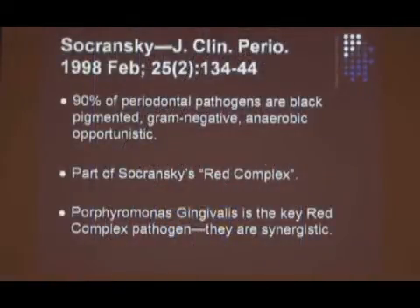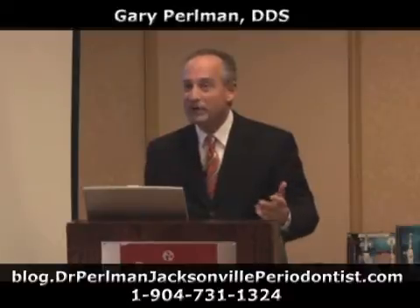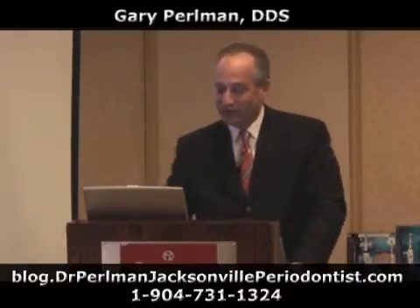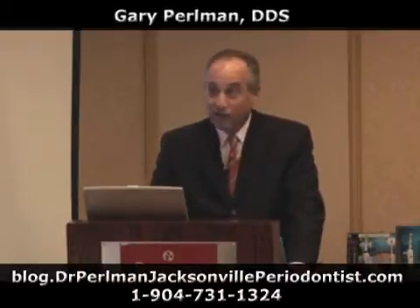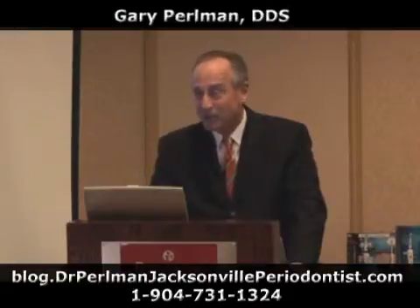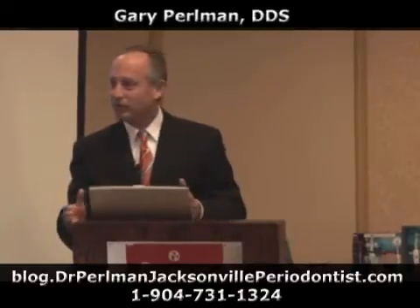So why does this work so well? The thing about the ND-YAG laser is that it is attracted to pigmented bacteria, and the red complex is all pigmented bacteria. So immediately, with the use of this laser, you're getting rid of the worst bugs you can get rid of. And you're doing all of it without bothering healthy connective tissue because it sees that the healthy connective tissue is the wrong color — so the connective tissue doesn't absorb that laser light, and nothing happens to it. You can get rid of the disease and keep the healthy tissue. That's huge.